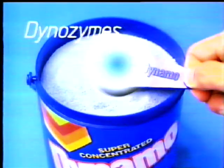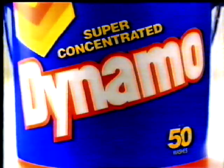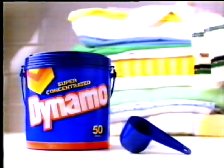Times have changed. Today's needs demand today's detergent. Dynamo with Dinozymes — the modern enzyme system that gets rid of dirt and tough stains so thoroughly. Amazing. Dynamo. A little scoop does your whole wash. Things are changing. This really works better. People are changing too. Dynamo. No other leading concentrate works the way Dynamo does. I agree.